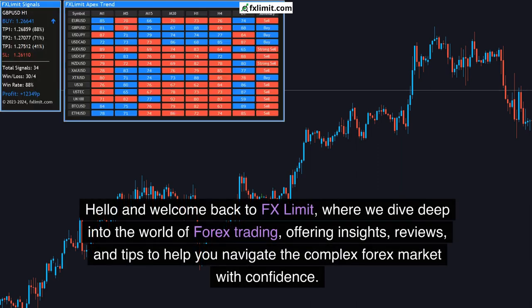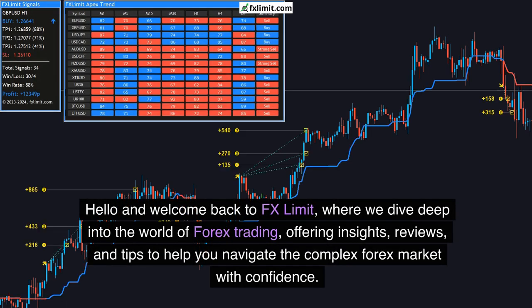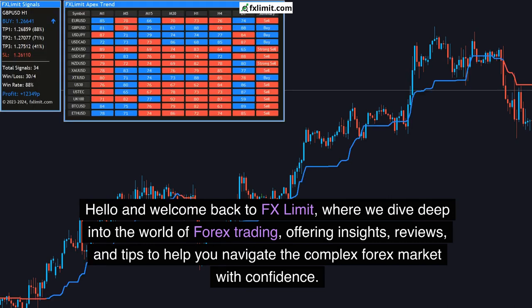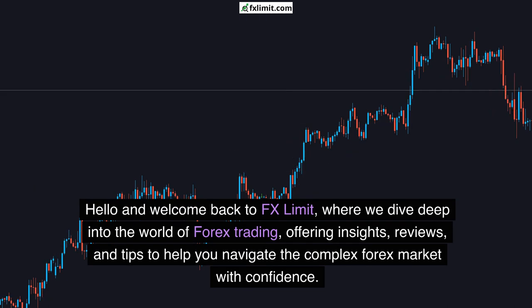Hello and welcome back to FX Limit, where we dive deep into the world of forex trading, offering insights, reviews, and tips to help you navigate the complex forex market with confidence.